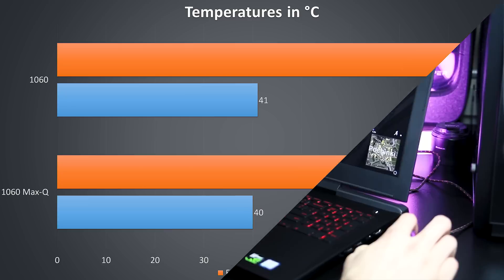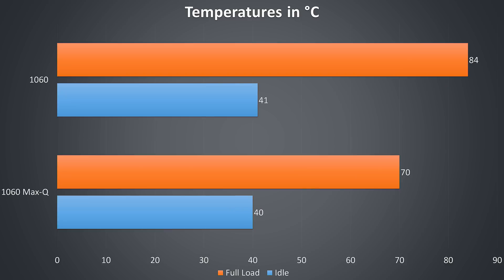Regardless, keeping in mind that these results aren't a fair comparison since both laptops are from completely different companies with different cooling designs — we can see the Max-Q 1060 actually ran cooler than the regular 1060 as expected, and it was also a little quieter, which is one of its key features.